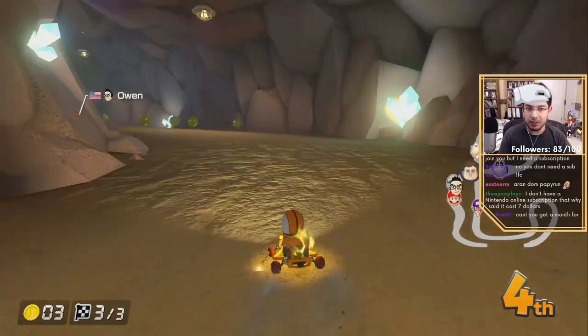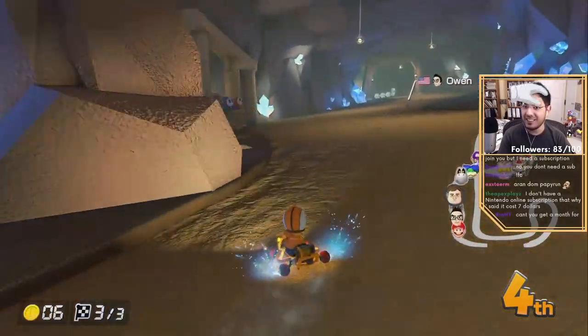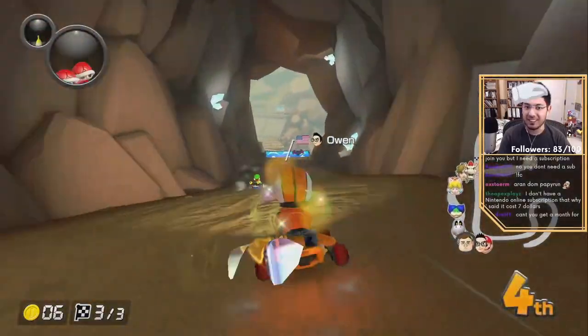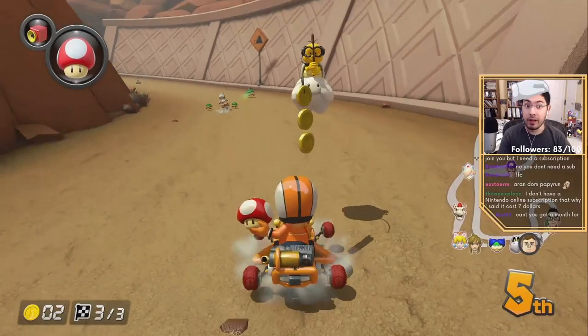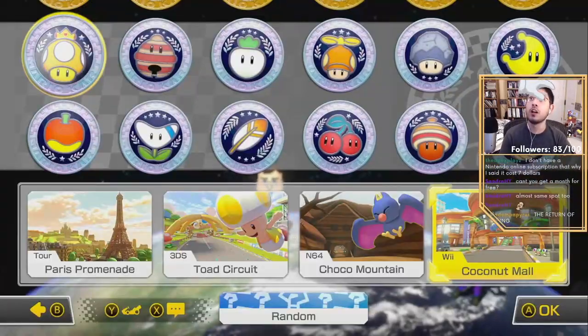The CPUs are kind of better — or is it just because I'm good at the other tracks since I know them? The fact is they're the same difficulty. That'd be an interesting thing to check. Yeah, they're better, they're definitely better. Wow, I'm doing terrible.